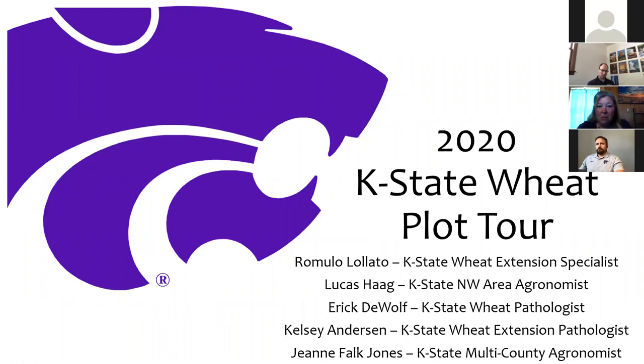We have several wheat specialists with us. We have Romolo Lotto, our K-State extension wheat specialist. We have Lucas Haig, who is our Northwest area agronomist. Eric Dool, our wheat pathologist, and Kelsey Anderson, who is also a K-State wheat pathologist. Kelsey is our new extension wheat pathologist coming in — we kind of threw her in the field here just in the last couple of weeks in Kansas to start looking at wheat.